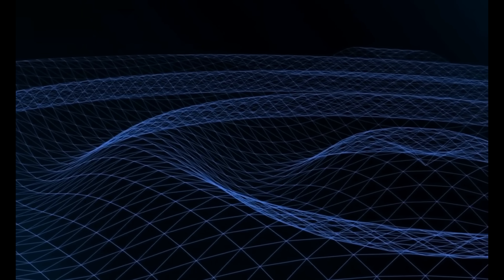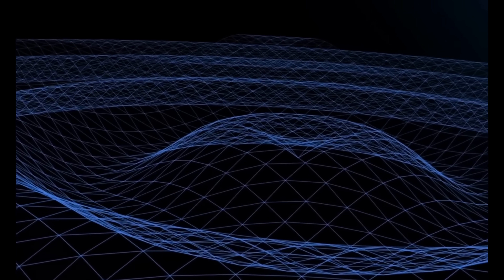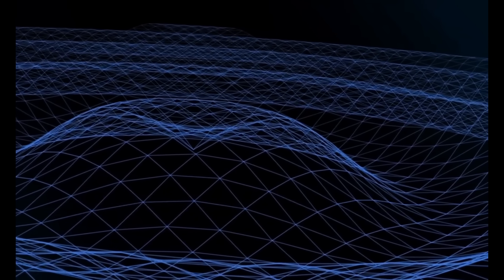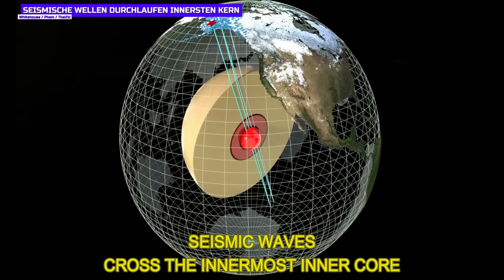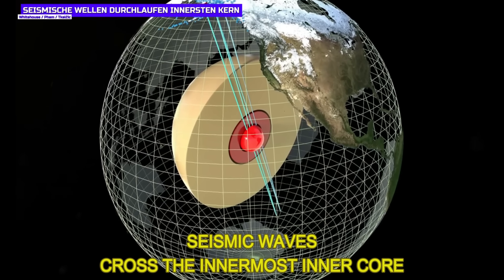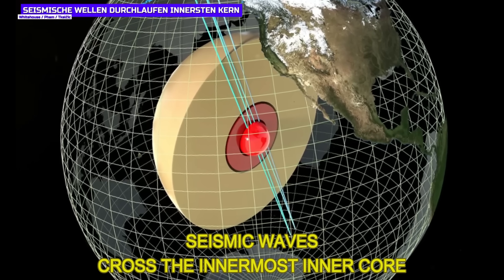The researchers were also able to obtain detailed information about the innermost core from the evaluation of the seismic data. It is probably about 650 kilometers in size and is made of pure iron. This raises new questions: if both the innermost inner core and the inner core are made of solid iron, then why have two separate structures evolved?